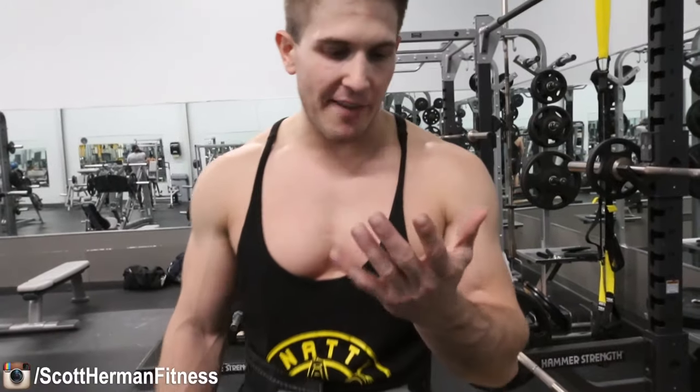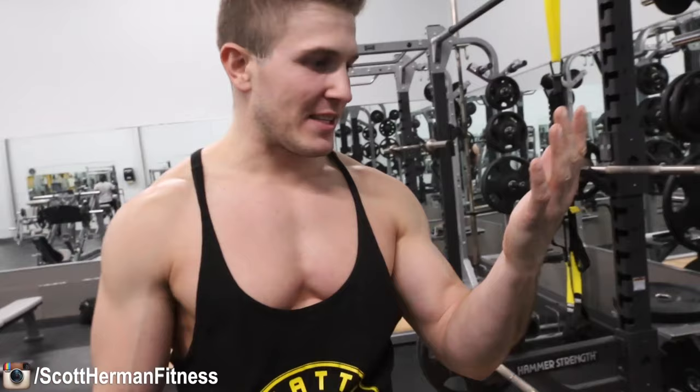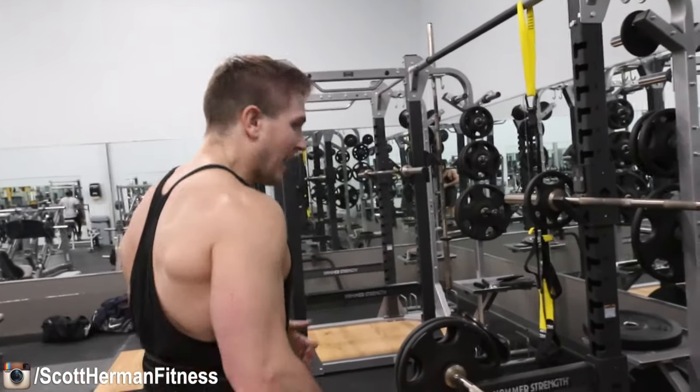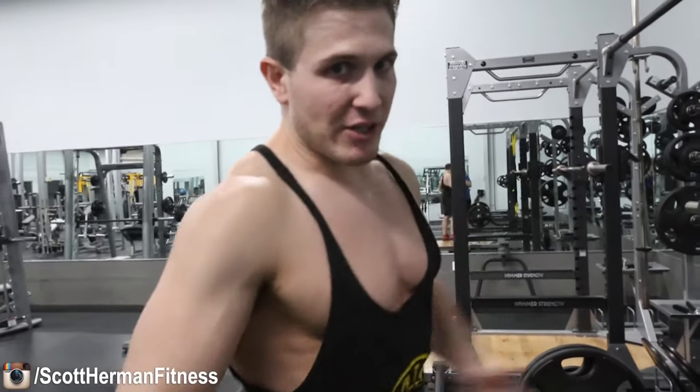I'm missing half my callus from yesterday — I just noticed it was gone when I left the gym. It's a part of me, you know? It takes years to build calluses like that and they just get ripped out in one deadlift session.